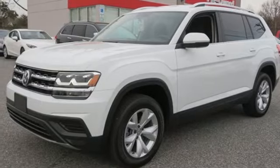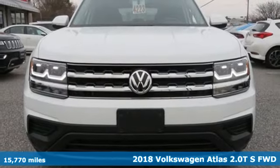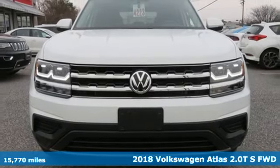Here's a 2018 Volkswagen Atlas. A world of room, a world of fun, a world of possibilities.